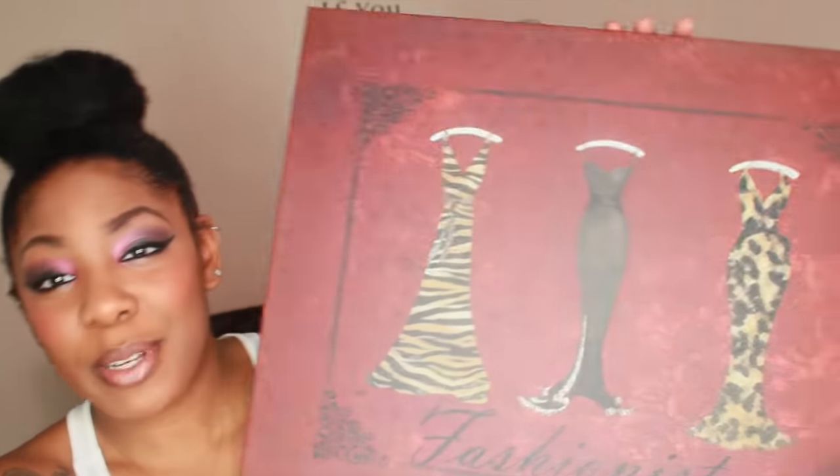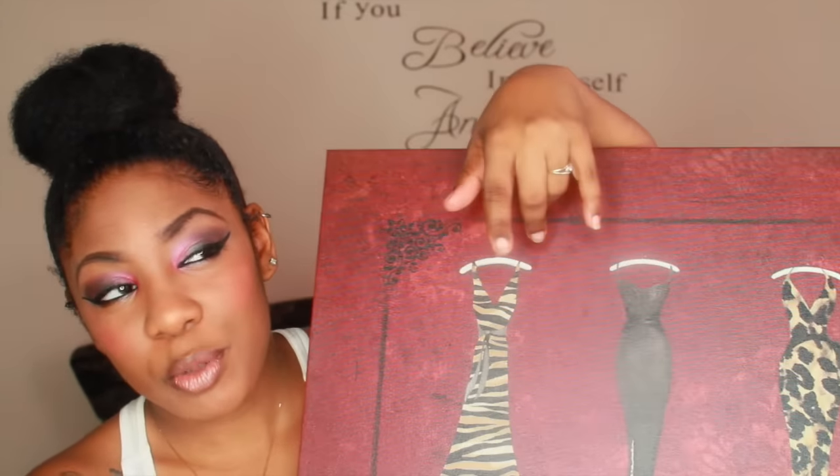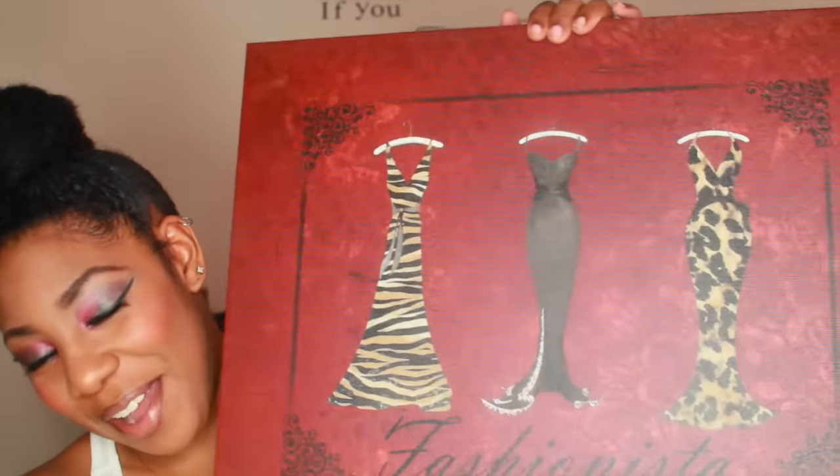I'm actually going to display this in my living room right between my two big windows. The theme I'm going with is more of a red feel, so when I saw this I was like, 'Thank you Mom, you know me.'